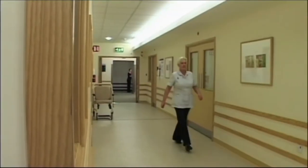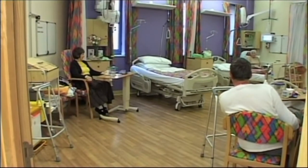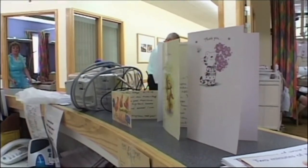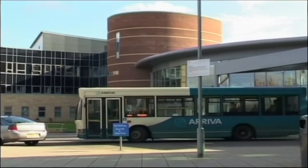The Northumbria Healthcare NHS Foundation Trust, of which Hexham is a part, performs around a thousand fast-track knee replacement operations every year. This means patients can usually leave hospital within two days of their operation.